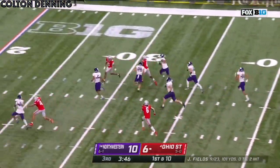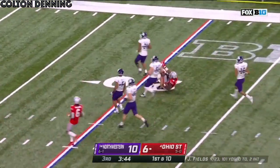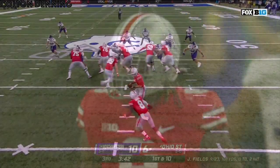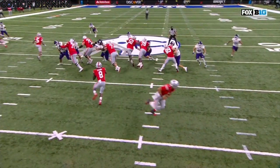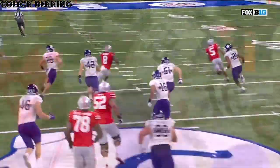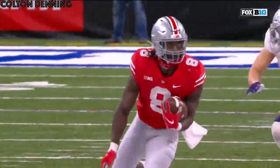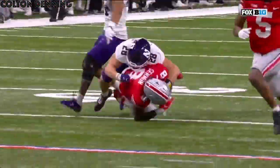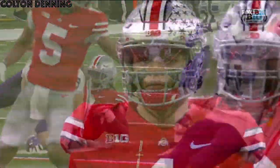Sermon again. Sermon bursts with speed down inside the Northwestern 25. Terrific job coming across from Luke Farrell — he's the one that seals that edge. Sermon then cuts it back and he's able to get loose again right down the middle of the field. This guy has been outstanding today. Best player on the field is number eight for the Ohio State Buckeyes, Trey Sermon.